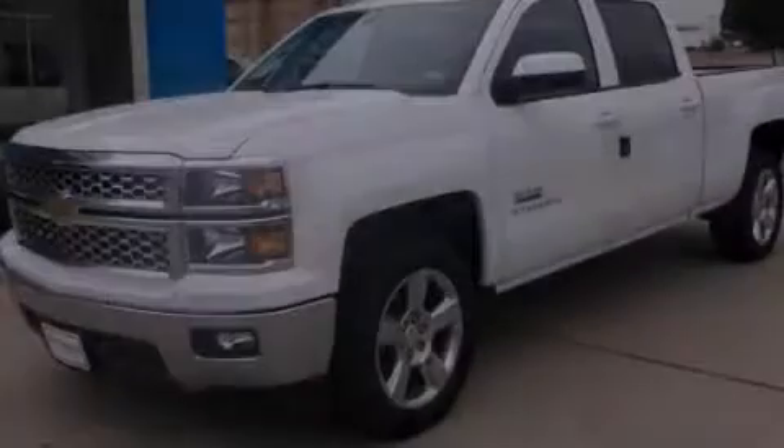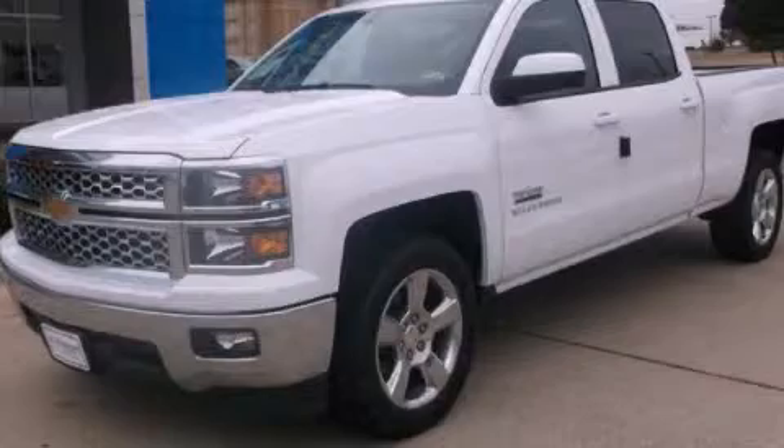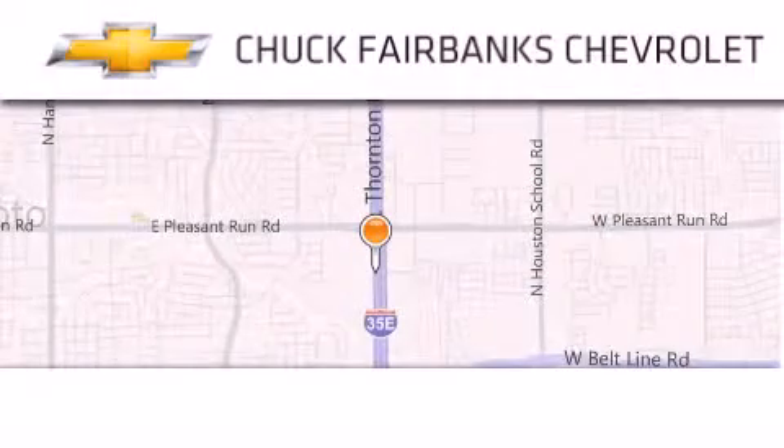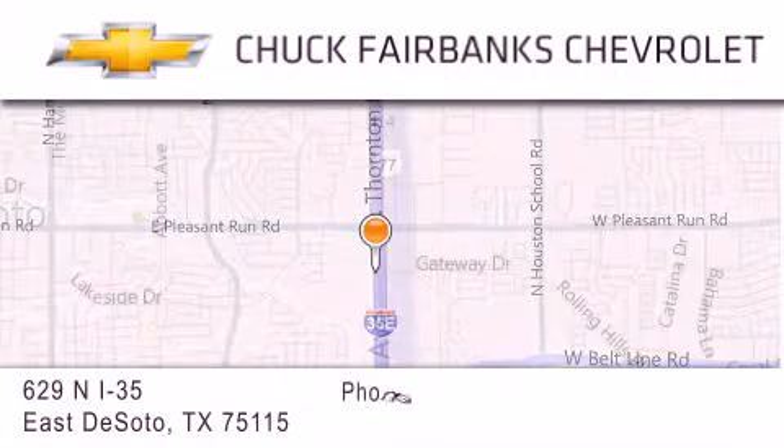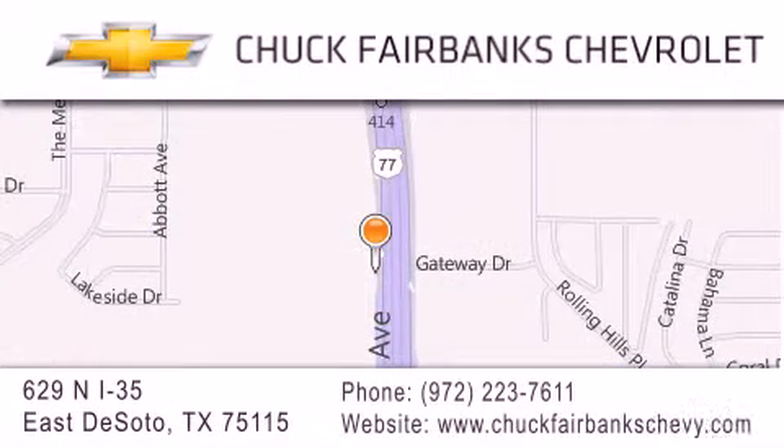Stop by today and test drive this automobile for yourself. Thank you for considering Chuck Fairbanks Chevrolet for your next new or pre-owned vehicle. If you have any questions, please visit our webpage, give us a call, or stop by our dealership located on Interstate 35 and Pleasant Run Road in DeSoto.